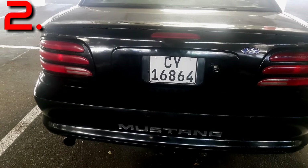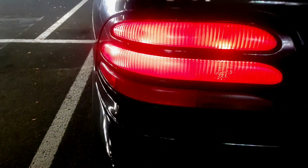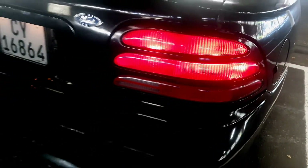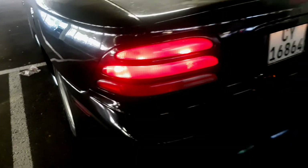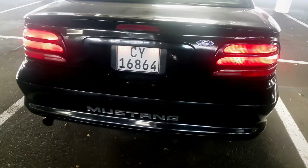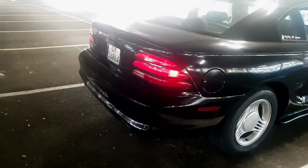Which brings me to number two: the taillights. You can see they are really really cool. I think they're pretty awesome because this is the first time Mustang actually went out and did them horizontally instead of vertically, and I think it works with the car. They changed it the following year back to vertical, but I think it came out really nice on this car. It suits it — gives it a badass look.